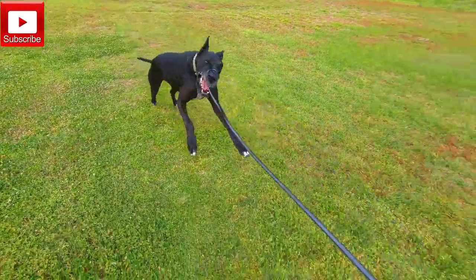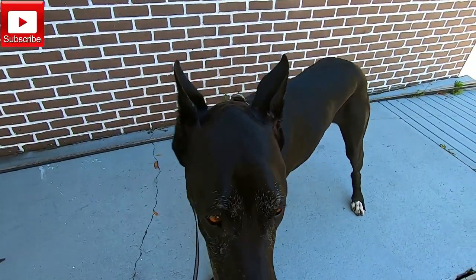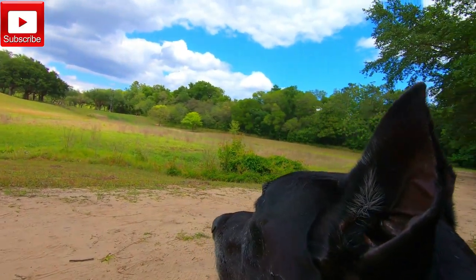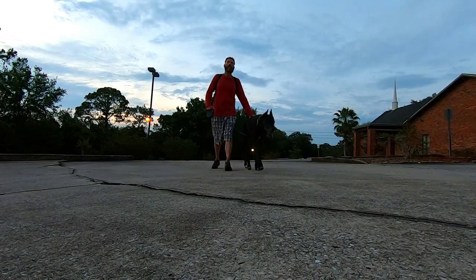What do you do, Dexter? Yeah, buddy! And at the end of the day, it's also gonna teach Dexter that no matter where we are, no matter what the environment, doesn't matter what time of day, the commands are still the commands. And he should still listen because he knows I have his best interest in mind.